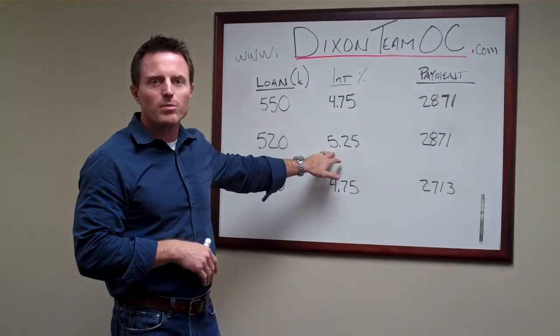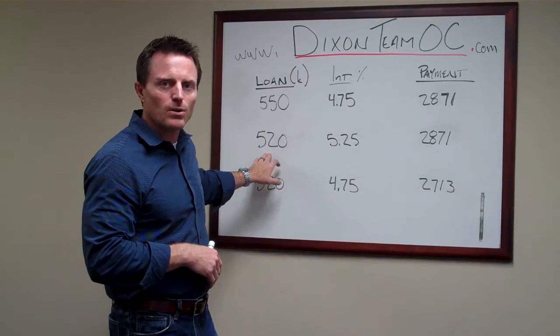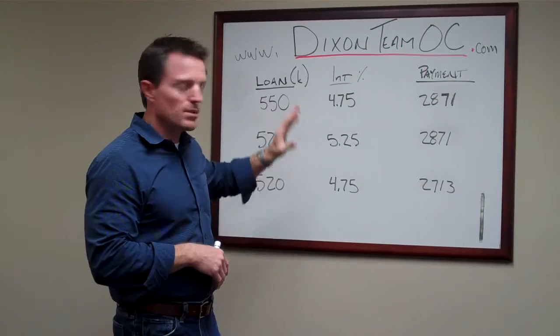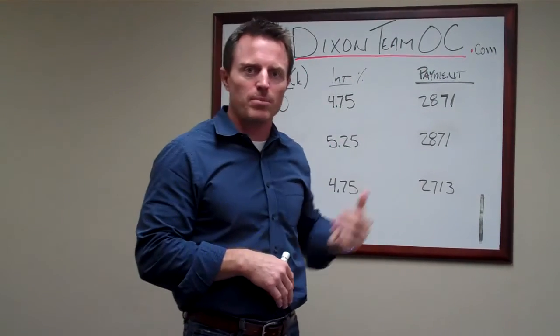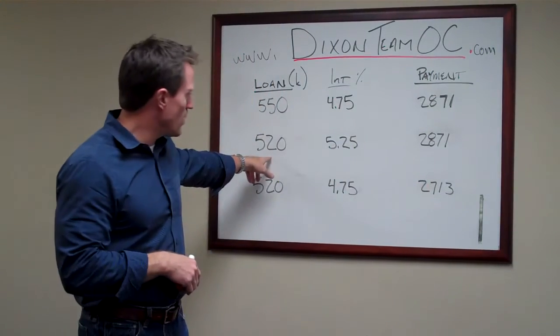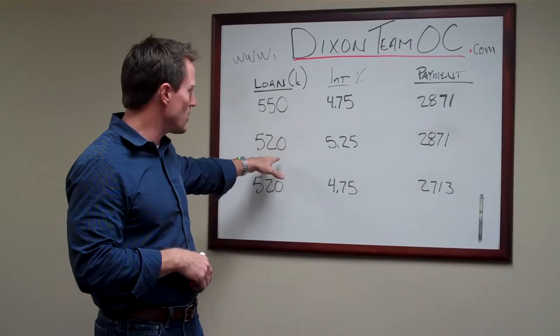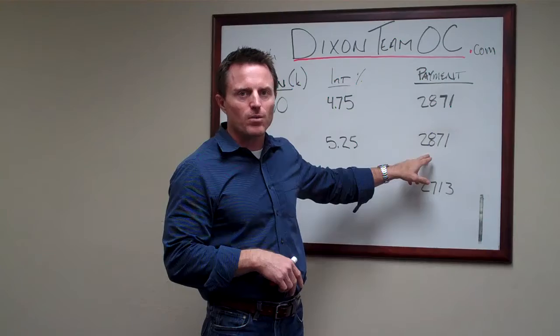So let's assume that your maximum monthly payment is $2,871. Now, today's interest rate is 5.25%. You have a loan amount of $520,000. We're out looking at properties, and we really can't go higher than $2,871, so $520,000 is as high as we can go with our loan amount. So we've written an offer at that loan amount — $520,000, purchase price $525,000, monthly payment $2,871.